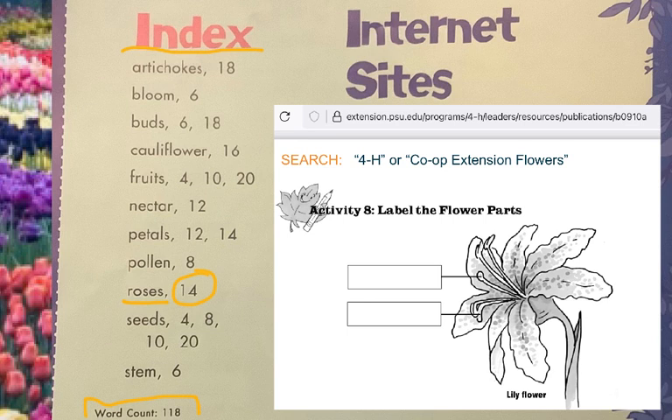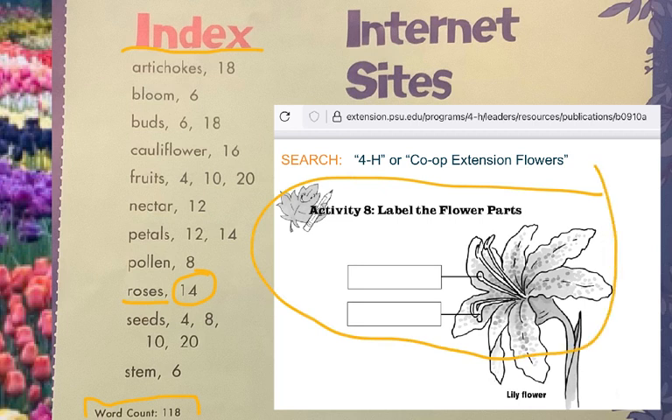There are also internet sites where you can search for more information. Here's an example: the Penn State University extension page. Every state — all 50 states in the United States — has at least one, and in some cases two, land-grant colleges or universities. Penn State was one of the first land-grant colleges, and they have a special mission to teach people things like plant life. If you're looking for the Penn State extension pages on flowers, you'll find Activity 8: Label the Flower Parts. Do a search for 4-H or Co-op Extension Flowers and you'll start finding lots of stuff about flowers. A grown-up can help you.